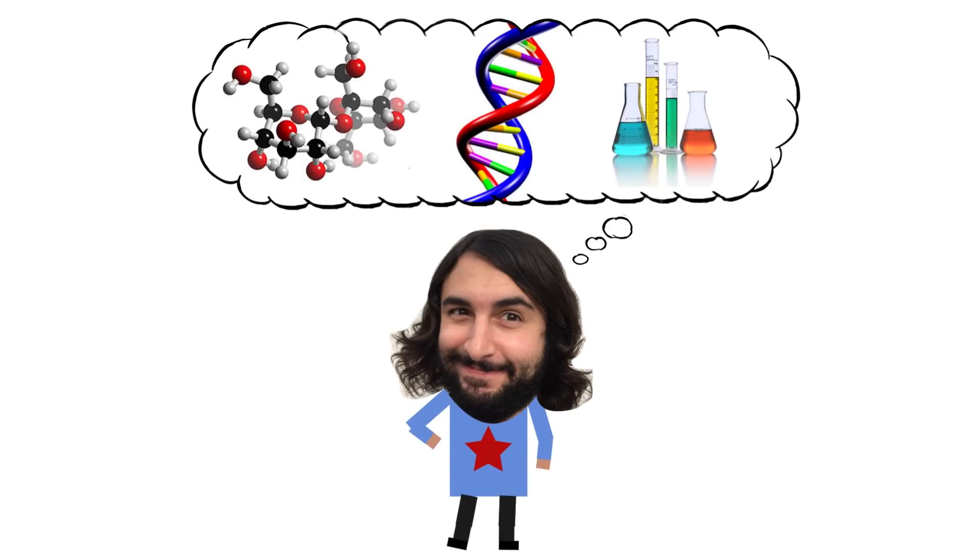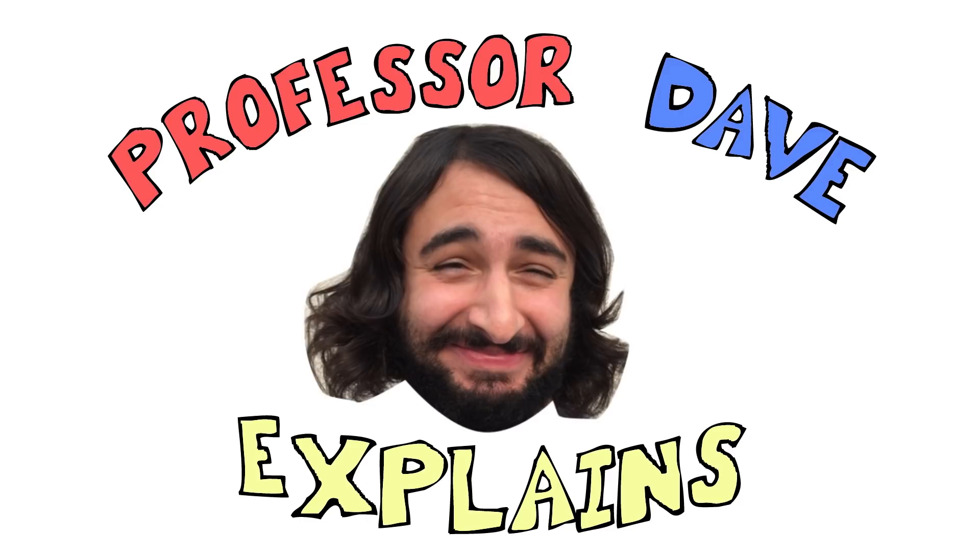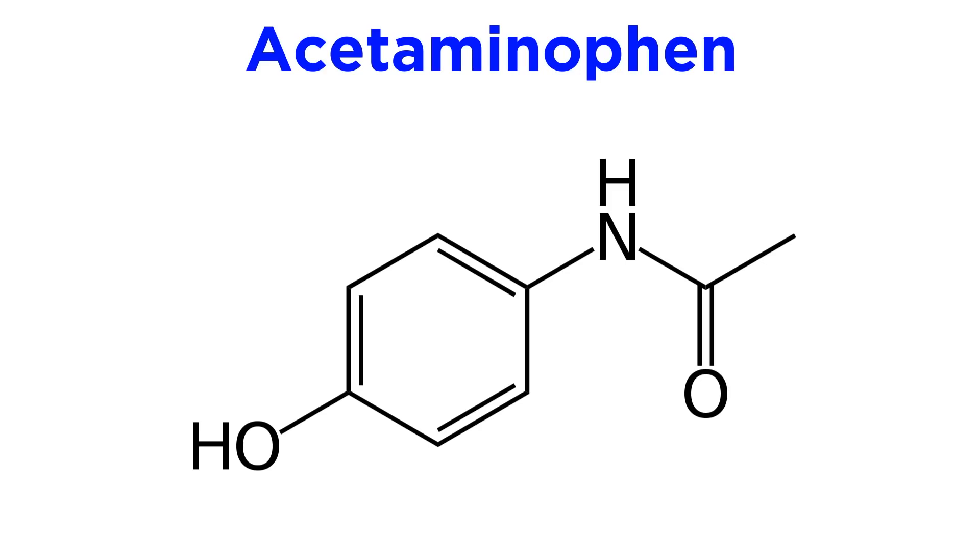He knows a lot about the science stuff — Professor Dave Explains. We just learned about aspirin, so let's touch on another very popular drug: acetaminophen.